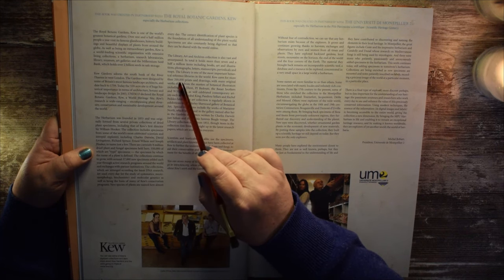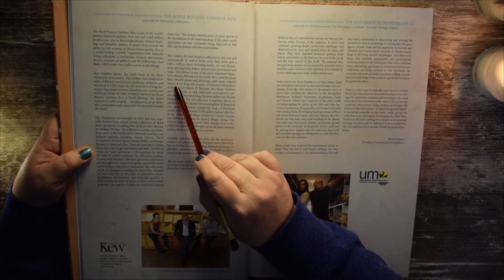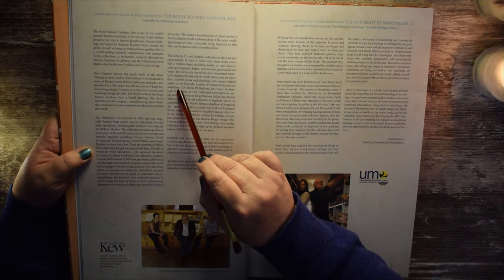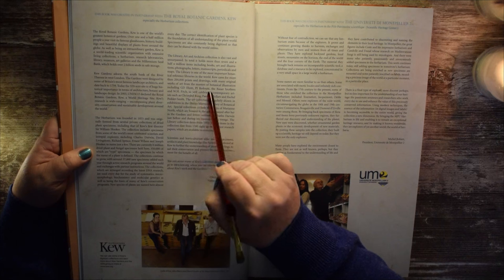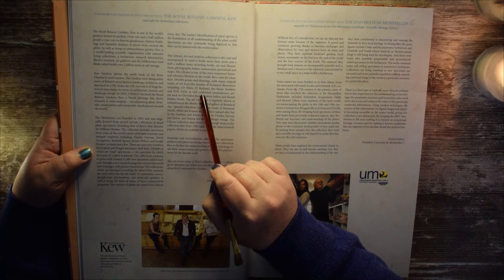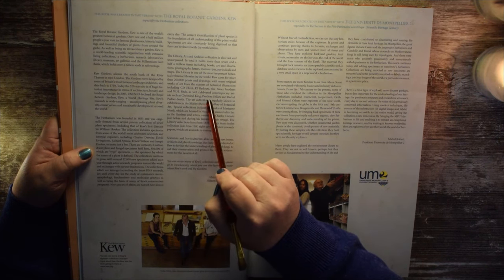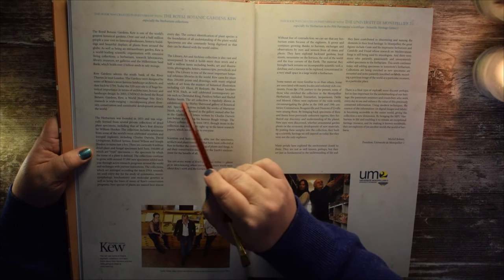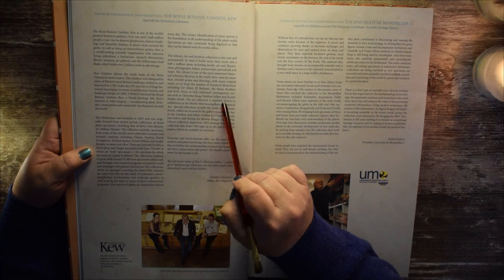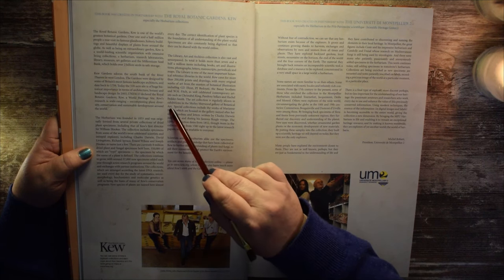Kew cares for more than 200,000 prints and drawings, with many original works of art from the masters of botanical illustration, including G.D. Errett, P.J. Riddell, the Power Brothers, and W.H. Fitch, as well as celebrated contemporary artists such as Christabel King, Pandora Sellers, and Rachel Pettersmith. The art collection is regularly shown in exhibitions in the Shirley Sherwood Gallery of Botanical Art.